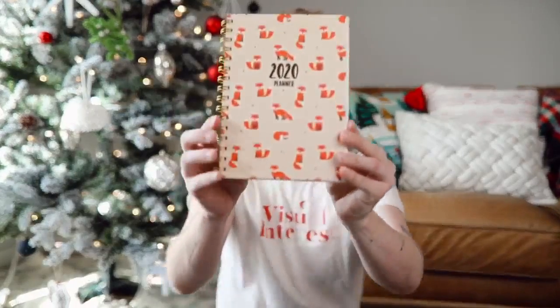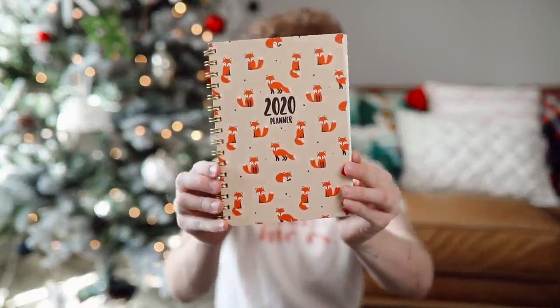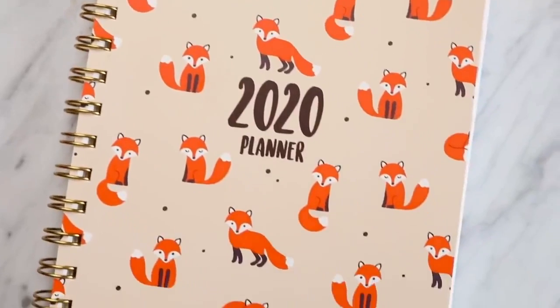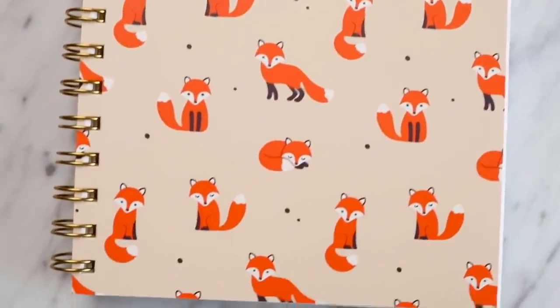I was browsing the 2020 calendar section, and the one that was referred to me was this one — it has foxes on it. It is a 2020 planner, and it's such a great size planner as well. There are little foxes at the top of it, so cute.